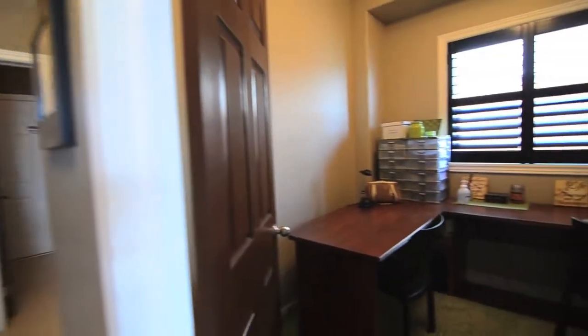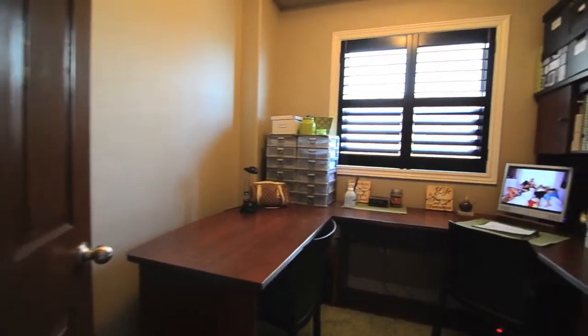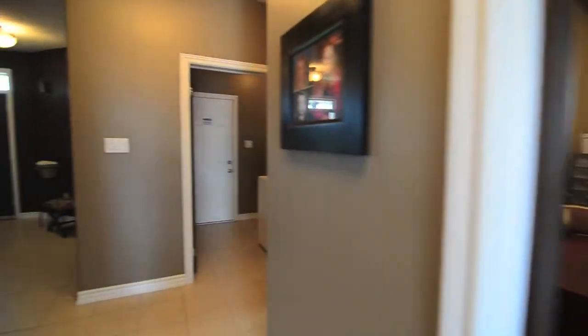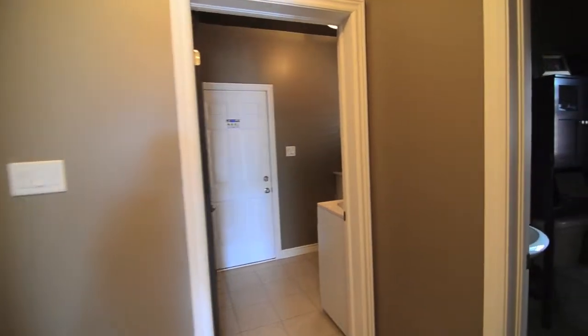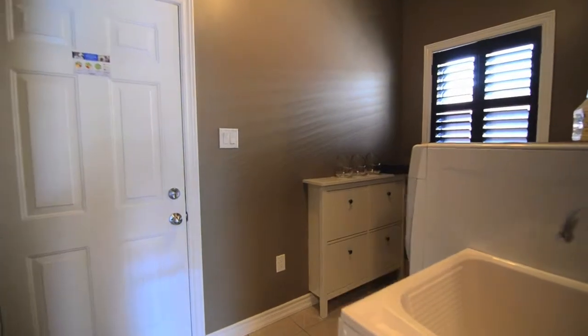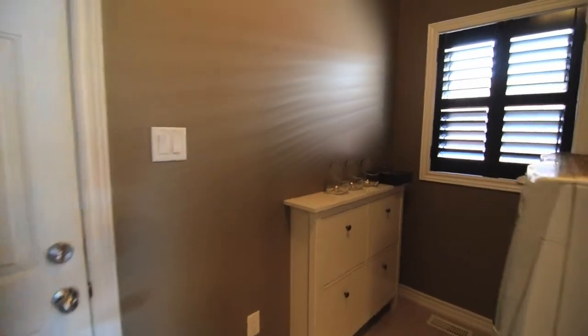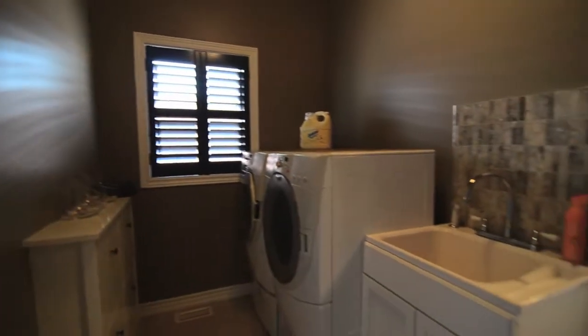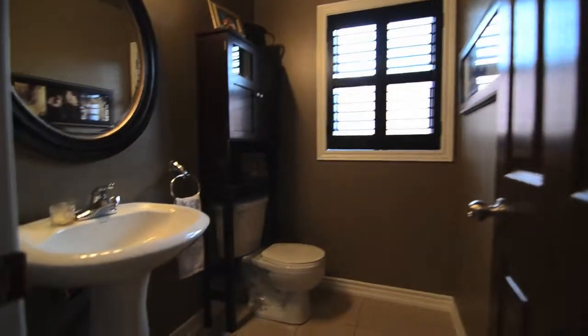This private main floor office is just steps away from the main living areas and will serve those who like to work from home or children who are completing school work or crafts. If you can believe it, there's still enough room on the main floor to boast a main floor laundry room and mud room that is accessed through the inside entry from the garage, and a gorgeous powder room as well.